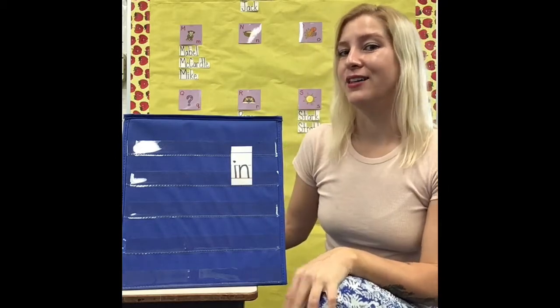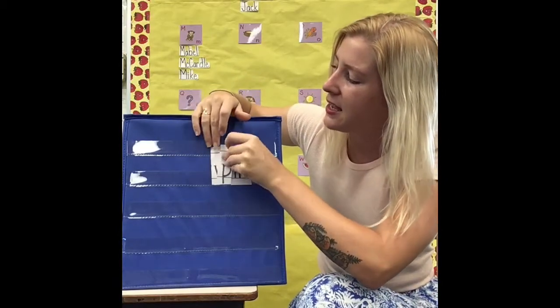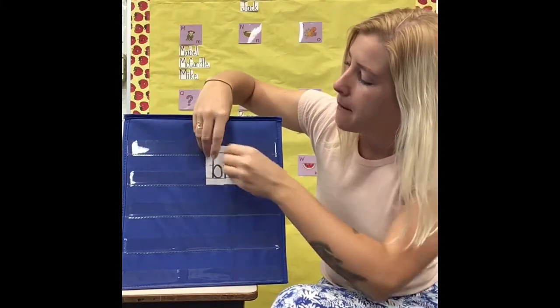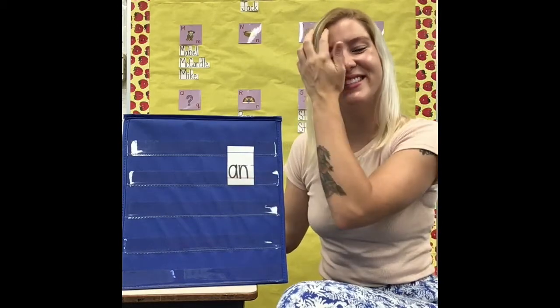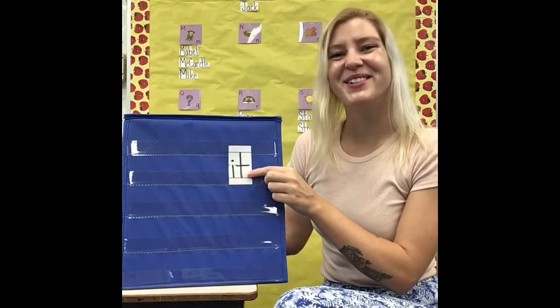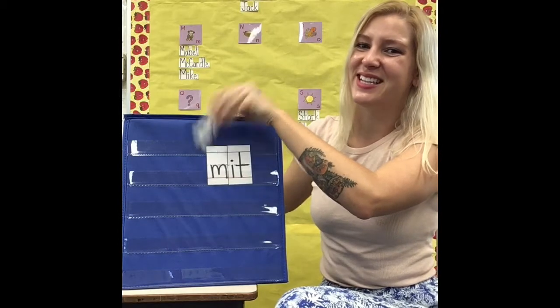Since we're learning great new skills about rhyming words and words that have the same parts so we can make new words, here's a new song. The little word 'in' makes lots of words: pin and win and fin. The little word 'at' makes lots of words: bat and mat and rat. The little word 'an' makes lots of words: man and can and pan. The little word 'it' makes lots of words: sit and pit and mitt.